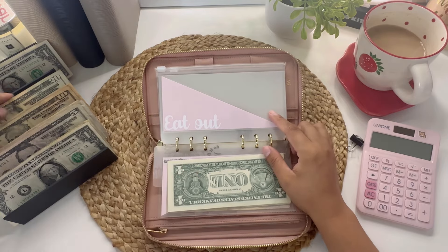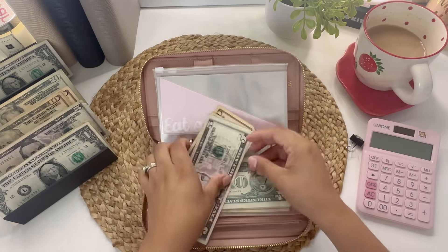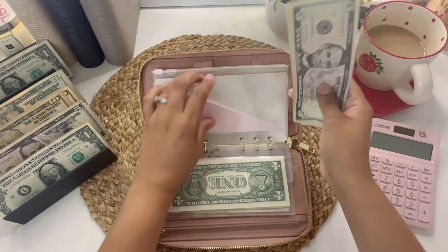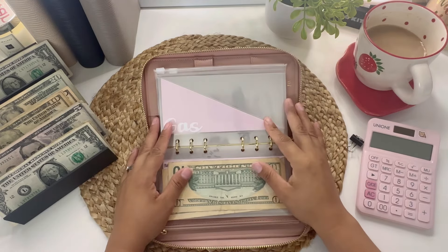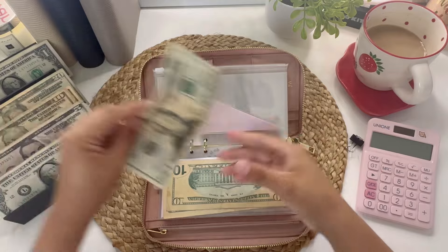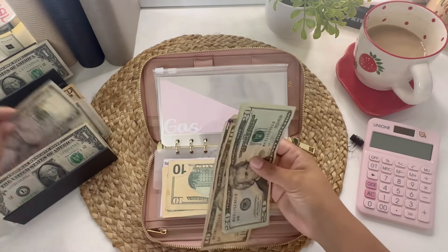Dining out is getting $25 — a $10, $20, and $5. Gas will be getting $60 — $20, $40, $50, $60.